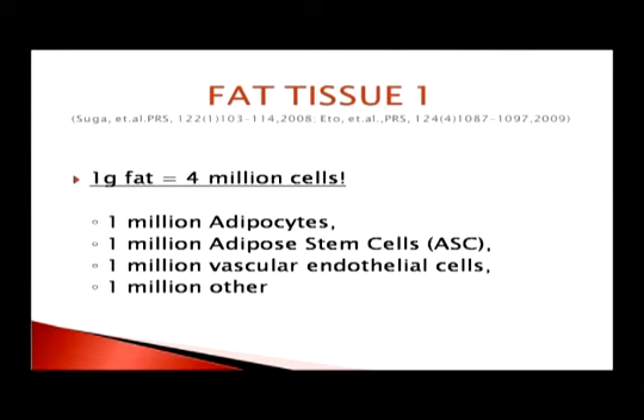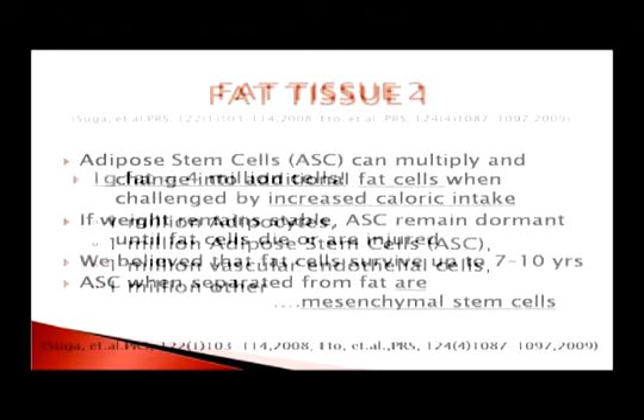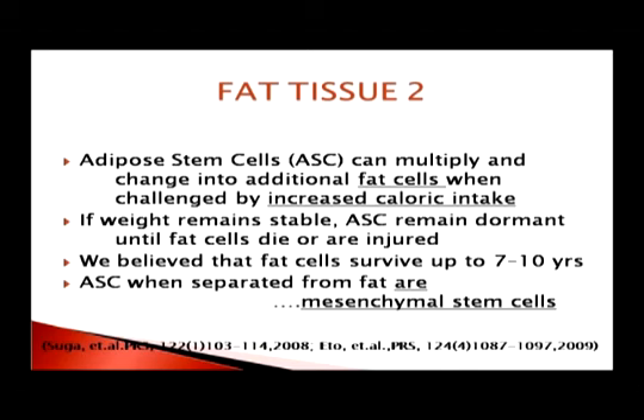One gram of fat on average contains four million cells: one million adipocytes, one million stem cells, one million vascular endothelial cells, and one million other cells. Adipose stem cells can multiply and change into additional fat cells when challenged by weight gain, and remain dormant when weight is stable. We believe stem cells live up to about ten years. When they're separated from fat, as we do when we use them, they are essentially pure stem cells.